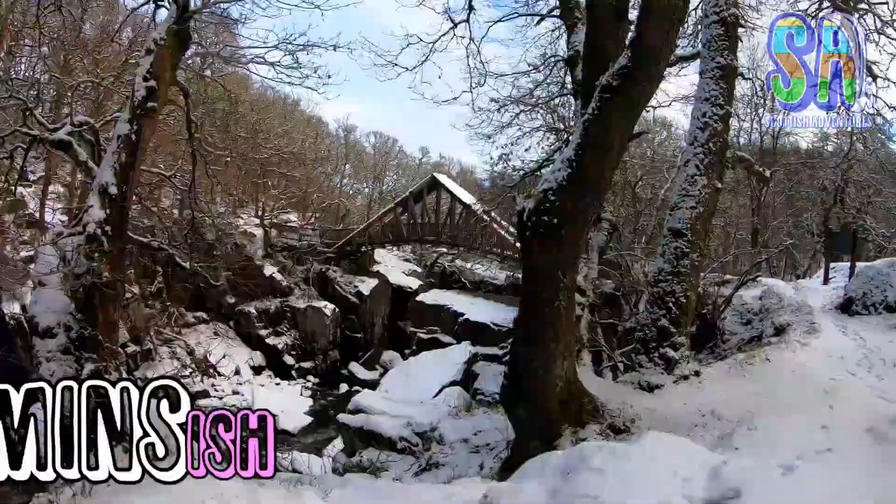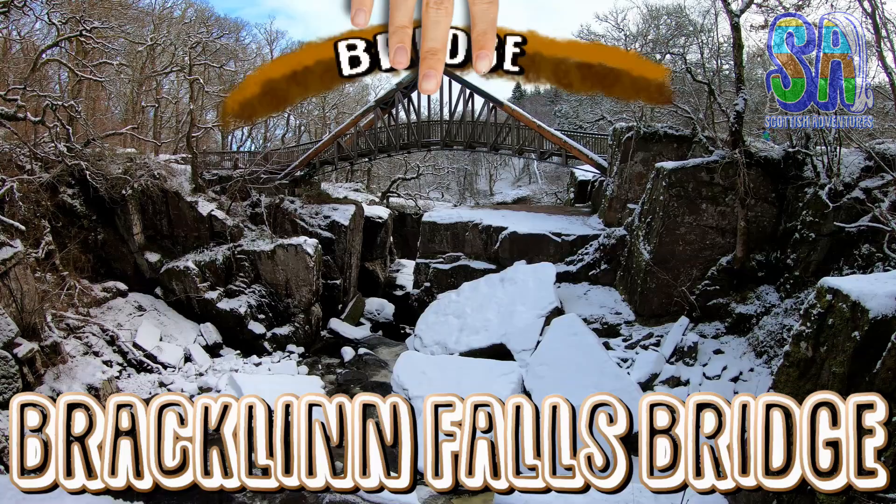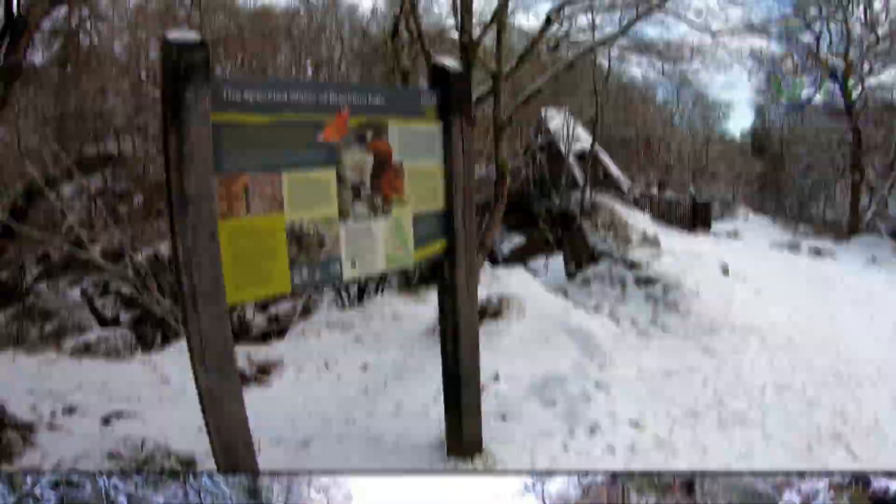After roughly 20 minutes you will reach the Bracklin Falls Bridge. The original footbridge over these falls was washed away by severe flooding in 2004. In 2010 this new wood and copper bridge was hauled into place by hand because the location was impossible to reach by crane. In 2011 this bridge won an award at the International Footbridge Awards — and yes, that's actually a thing.